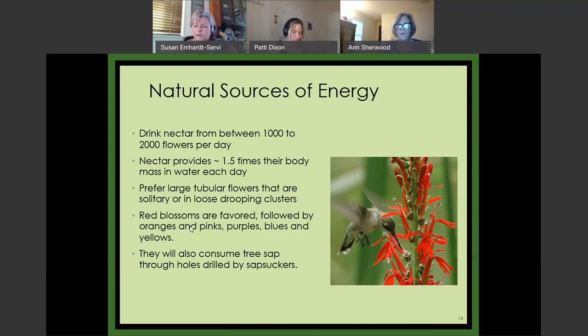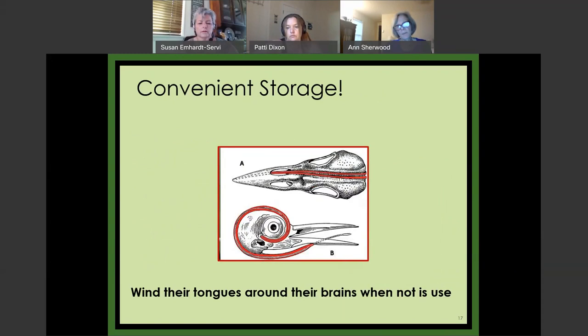They prefer large tubular flowers, though that's not exclusive. This is a cardinal flower — I have them in my yard next to one of my feeders, and the birds invariably go to the flower. They prefer red blossoms but will go to other colors as well. And I saw something for the first time this year — they'll actually go up to a tree where a woodpecker has tapped into the side and drink the sap. I couldn't believe my eyes.